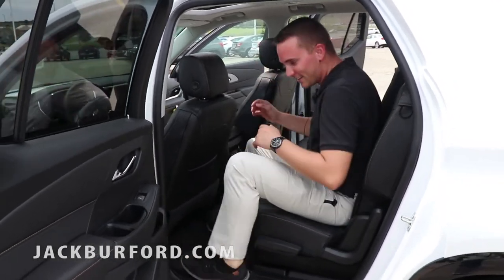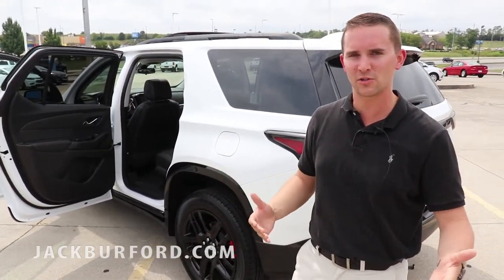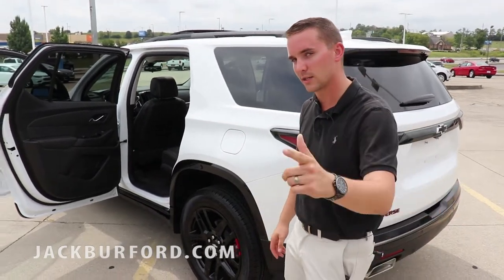We're always a fun group to hang out with. If you don't know where we are, we're at 819 Eastern Bypass in Richmond, Kentucky. Come hang out with us — we're a fun group to be with. We're young, we're vibrant, and we want to be able to introduce you to the Jack Burford family. We'll see you later.